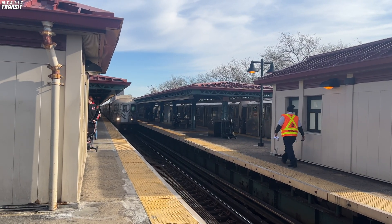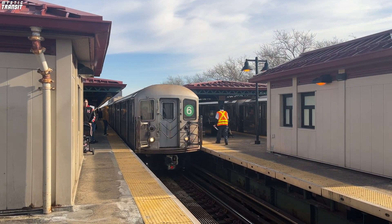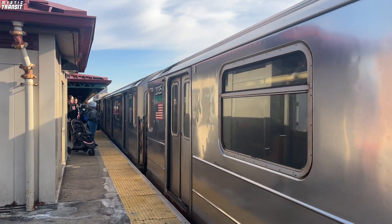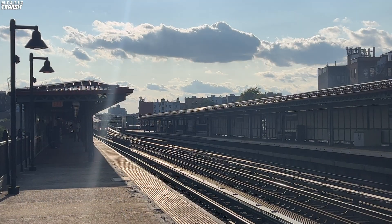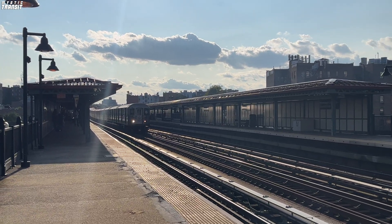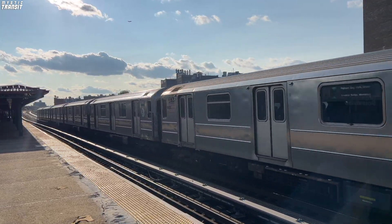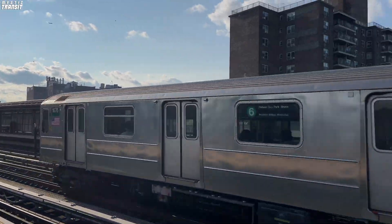Peak Direction Express Service started on the IRT Pelham Line on October 14th, 1946, when trains coming from Pelham Bay Park started to use the center track between Parkchester and 3rd Avenue 138th Street. When express service was first introduced, it was a huge hit, with Pelham riders favoring express trains over locals, mainly because of the time save. Express trains saved riders nearly 10 minutes on their ride in the Bronx, and that was an enormous benefit for them.